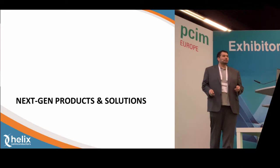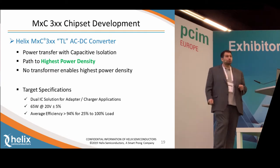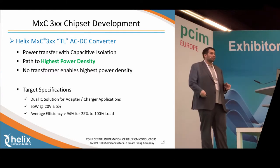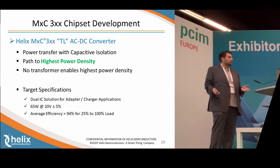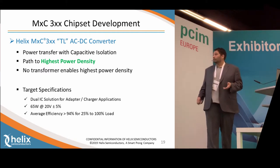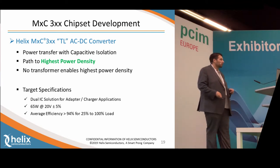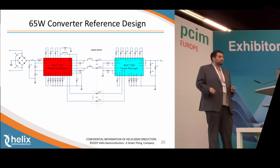We also have some products coming out very quickly — our MXC 300 chipset. This was designed with a target application and lead customer in mind. It's a 65-watt, 20-volt nominal output device that requires just two ICs to achieve that. We get 94% efficiency at 25% load or greater, and again, no transformer is required at all to do this isolation. Here is our reference design for that 65-watt product.